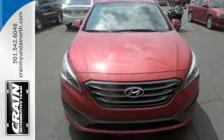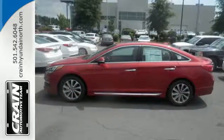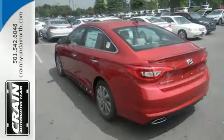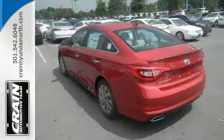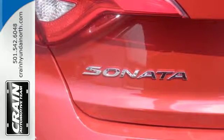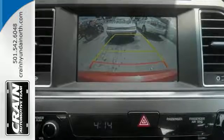With drive mode select with eco, normal, and sport modes at the ready, a simple touch of a button matches your Sonata's performance with your driving style. The comfortable and roomy interior is wrapped in a flowing and hypnotic exterior, adding alluring beauty to its long list of accolades.